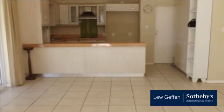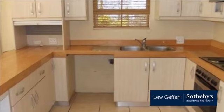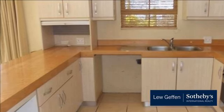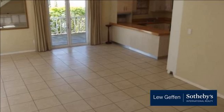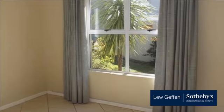Controlled access and excellent perimeter security provides peace of mind for family living. This three-bedroom home offers a contemporary feel with quality finishes. The open-plan lounge, dining and kitchen area is tiled with neutral tiles, and the kitchen has a built-in oven, hob and extractor fan.